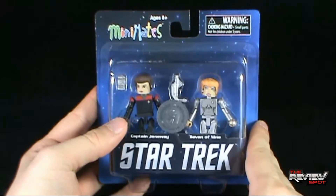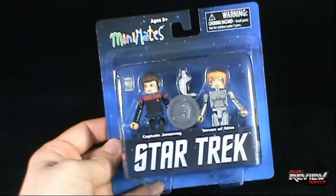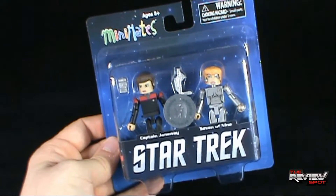What I'm going to do is take a break, get this opened up, and when Spot comes back we're going to have a better look at Captain Janeway and Seven of Nine. Don't go anywhere, stay tuned.